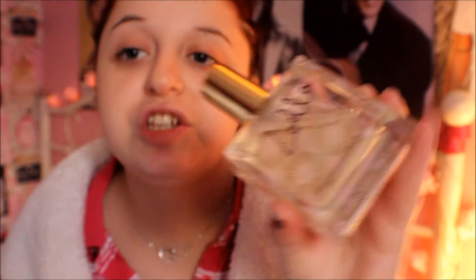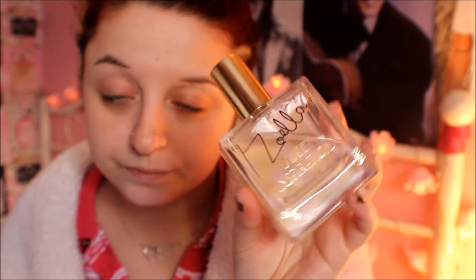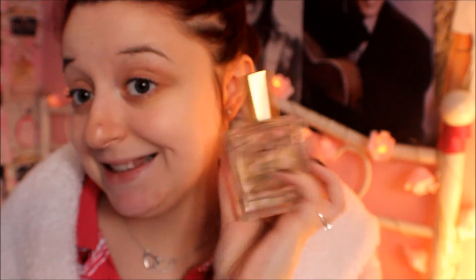Next thing — I finally got her perfume. This one is called Sweet Inspirations and I love it so much. It smells amazing — it's so sweet. It's hard to describe the smell but it's so sweet, and the bottle is just so so cute. This was £8 from Superdrug, and when I do run out I will be purchasing more. I also want to get her other Zoella stuff.